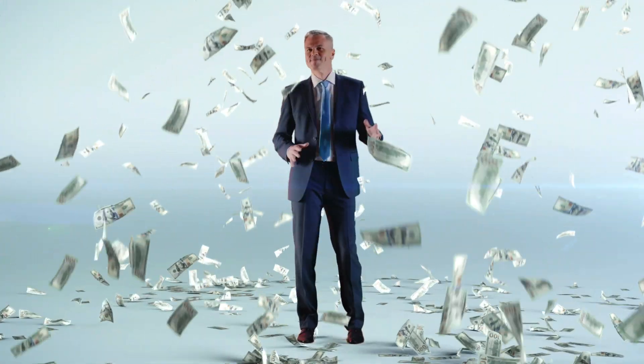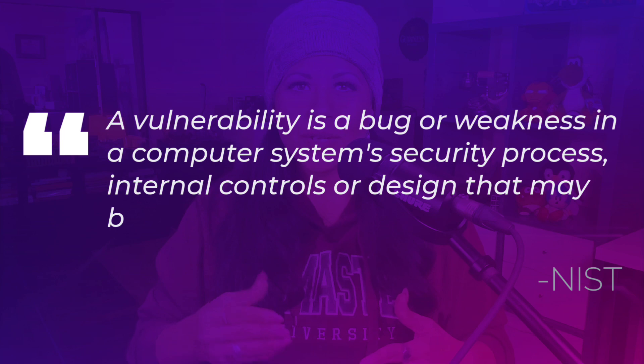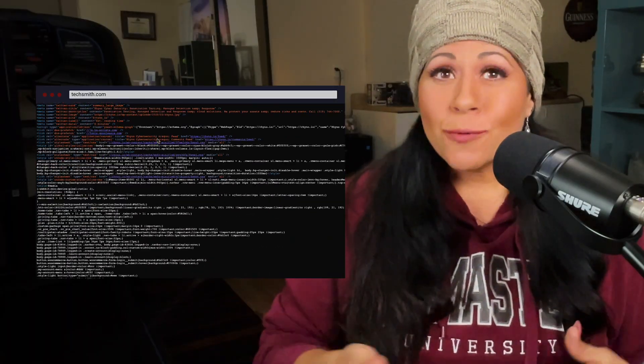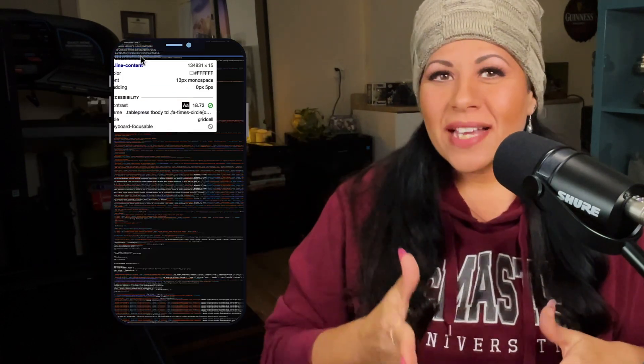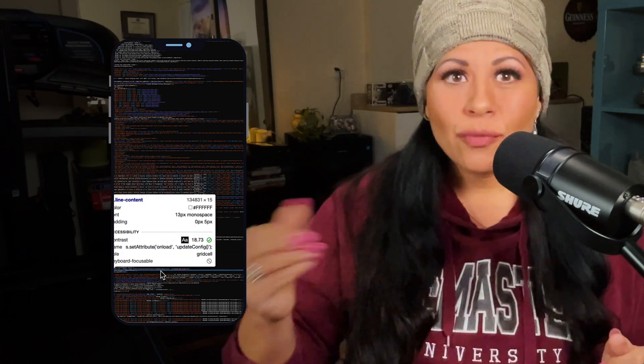Let's discuss vulnerability awareness. Vulnerabilities are the currency in which pen testers work. As security specialists, your job is to examine networks and systems in order to identify, exploit, and fix the vulnerabilities. A vulnerability is a bug or weakness in a computer system's security processes, internal controls, or design that may be exploited in order to violate the system security policy. If you're a web application pen tester, you should be aware of unsafe coding techniques. As a mobile penetration tester, you must understand how mobile apps are built and how they may be reverse engineered, decompiled, and recompiled.